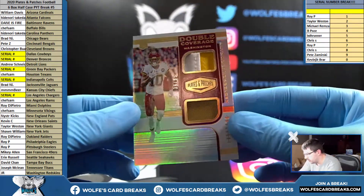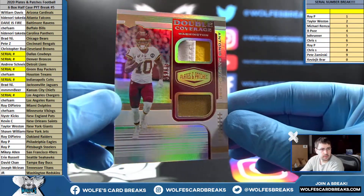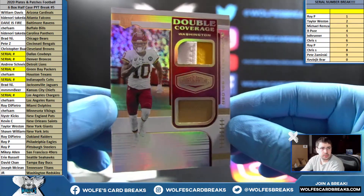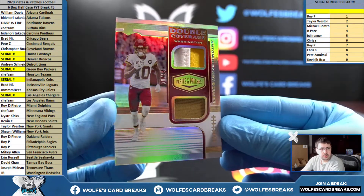Gandy Golden, double patch for Washington, numbered to 99 — 39 out of 99, double coverage. Antonio Gandy Golden.